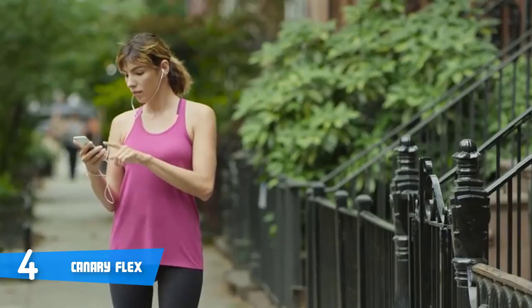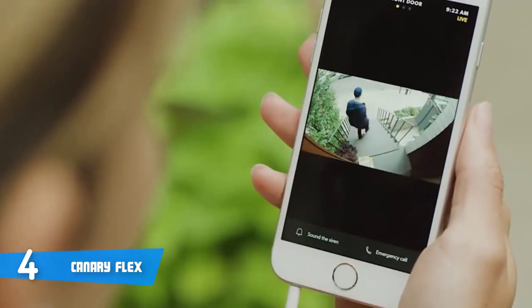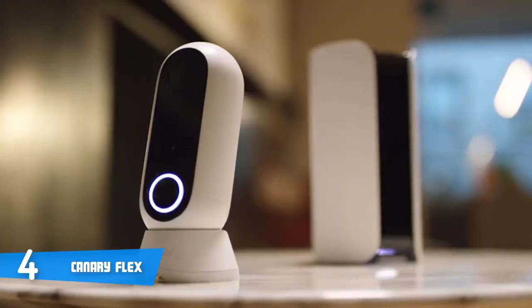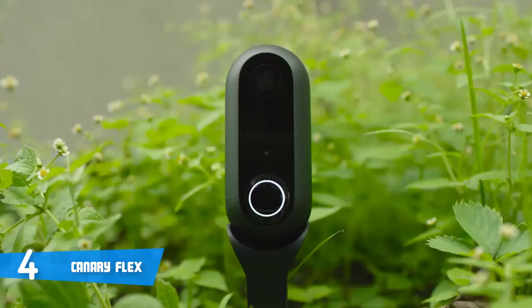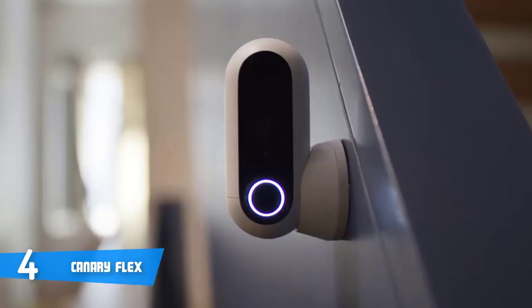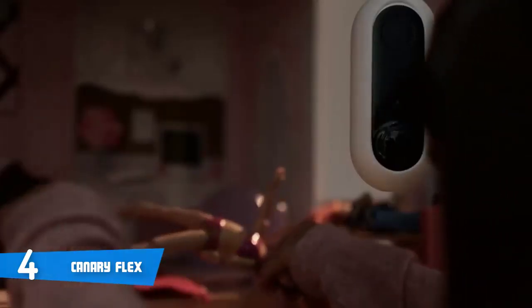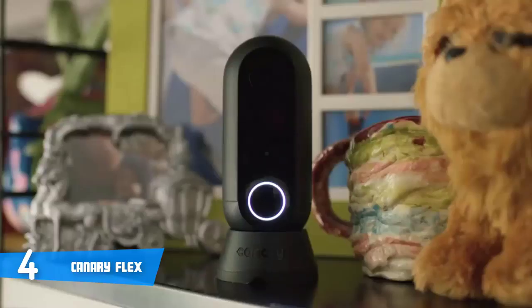Around that button, depending on the camera's mode, you'll find a light-up ring which replaces the bottom-facing ring on Canary's other devices. The camera sensor supports image capture of 1080p with night vision, a 116-degree wide-angle lens, and motion detection. On the back of the camera you'll find a magnetic charging port as well as a power button towards the bottom.